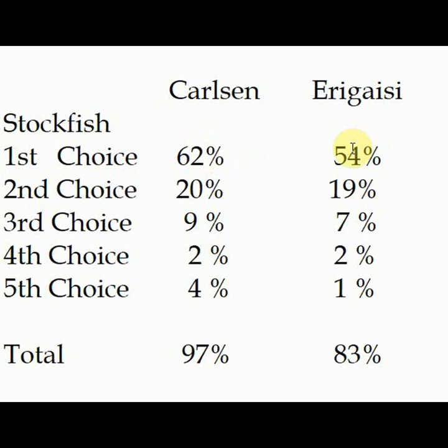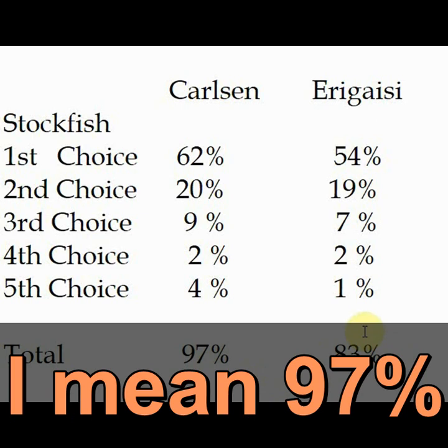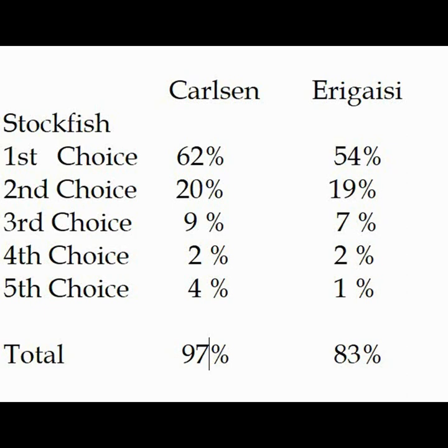On the second choice they're pretty close. Carlsen is a couple percentage points higher on the third choice. All the rest are pretty close, so the biggest difference is that first-choice selection. Carlsen chose one of the engine's top five moves 90% of the time, whereas Aragice chose the top five only 83% of the time. Next I got curious to see how my percentages compare to these guys.